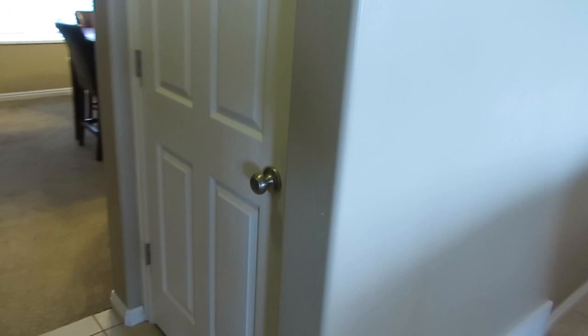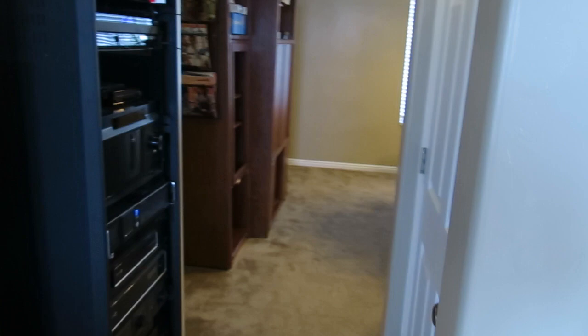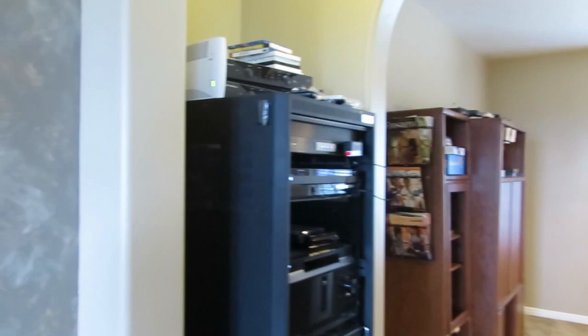Over here we have the entrance to the basement. We're not going to go down there today — it's not finished, it's ready for you to add your touches, but it is a walk-out to the backyard and it is daylight. Here's the rack that has the equipment for your smartphone, your smart home, and also your home security. That equipment will stay.